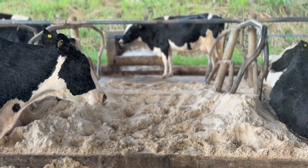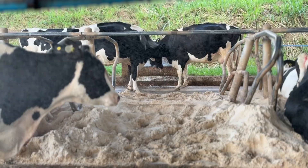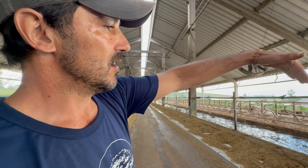The space between stalls is 1.25 meters. Sand is replenished weekly, the stalls are cleaned three times per day, and lime is applied twice per week to the rear third of the bed to control microorganisms, protect udder health, and reduce mastitis risk.